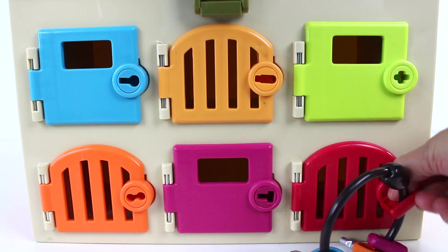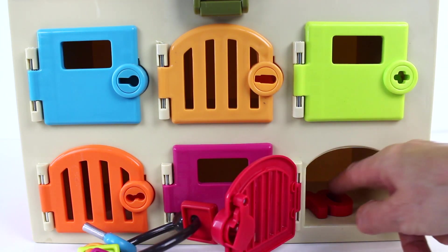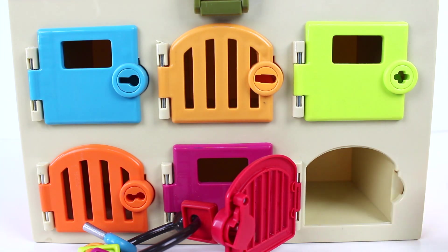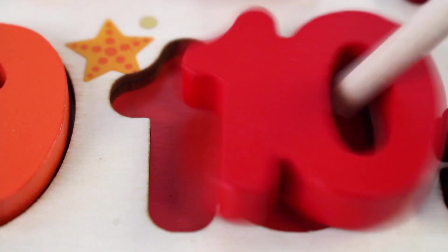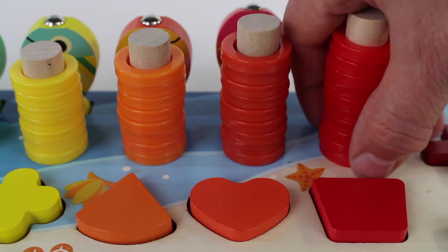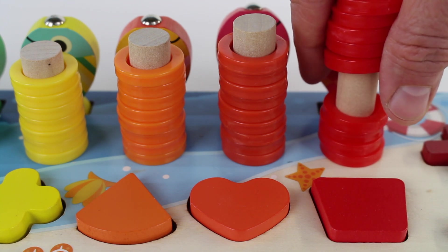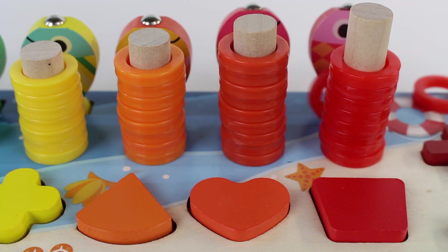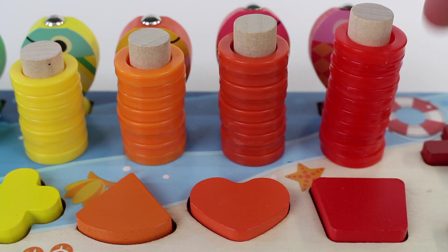Now let's take the red key. Let's open the red door to reveal what's inside. I found the number ten. It's number ten. Let's close the door and lock it. Number ten. Trapezoid. We have ten rings. Let's count them: one, two, three, four, five, six, seven, eight. Those two fell — nine and ten. We have ten rings.